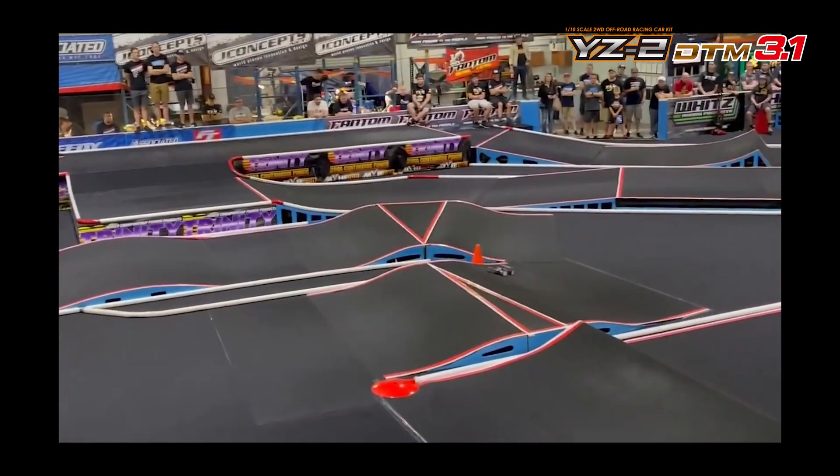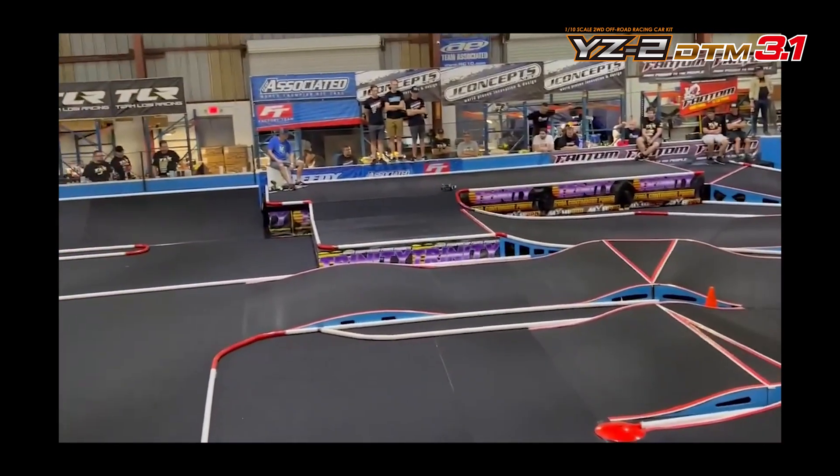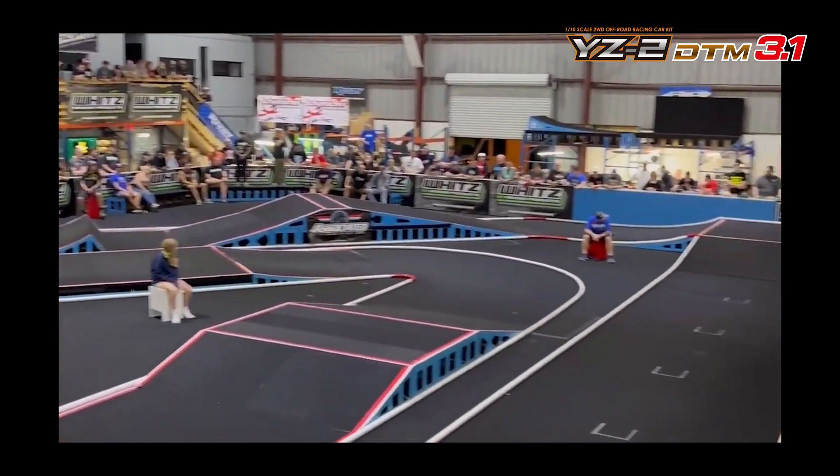Mayfield working the roller roller, bumping over the Schumacher double. Good lap here for Mayfield. Good lap.